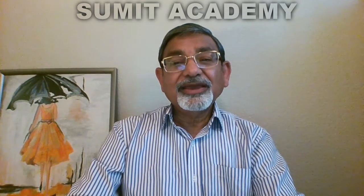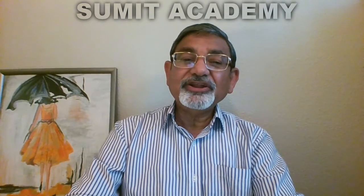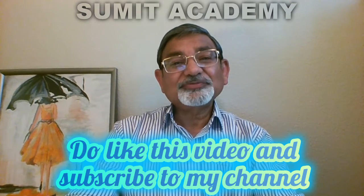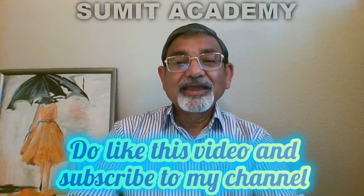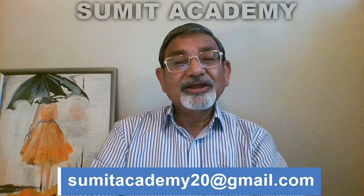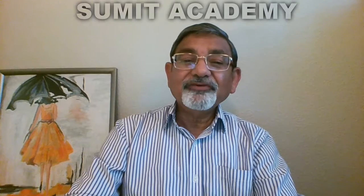That's all from me in this, the fifth video on the SSB selection procedure. We shall continue in the sixth video in this series of seven videos. Do like, share, and subscribe to my channel so that you don't miss out on my previous or future videos. If you want to get in touch with me, do drop in a mail to sumithacademy20 at gmail.com. I gratefully acknowledge the information, guidance, and help rendered to me by the officers previously posted to the Army and Air Force SSBs, and in particular to Anand Verma for publicly sharing a booklet on the subject.